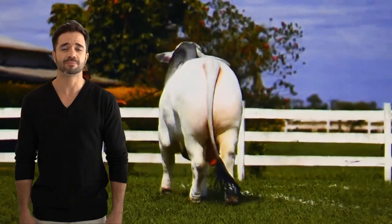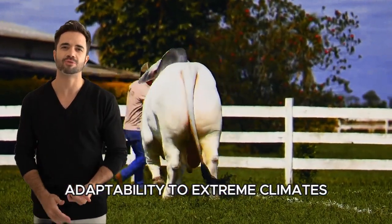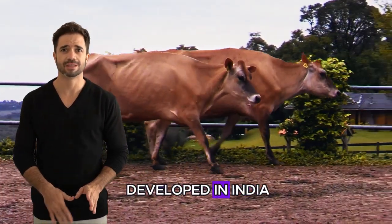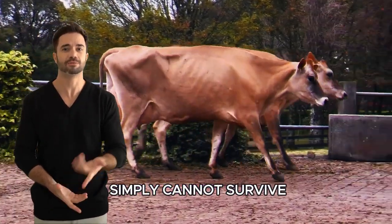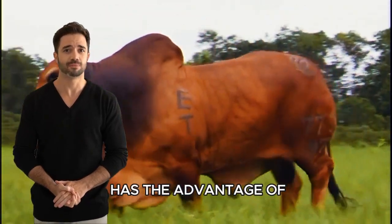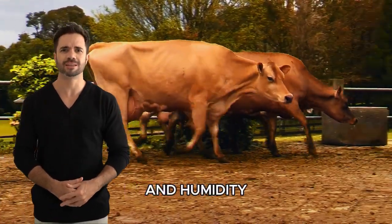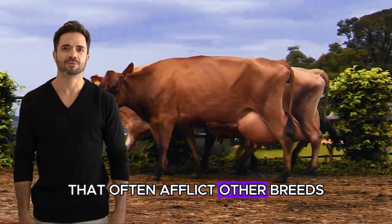The strength of the Brahman. The Brahman breed is renowned for its heat resistance, adaptability to extreme climates, and ability to thrive in harsh conditions. Descended from Bos Indicus, developed in India, these traits make them ideal for regions where other breeds simply cannot survive. This breed has the advantage of loose skin and dense hair, giving them a remarkable capacity to endure heat and humidity.